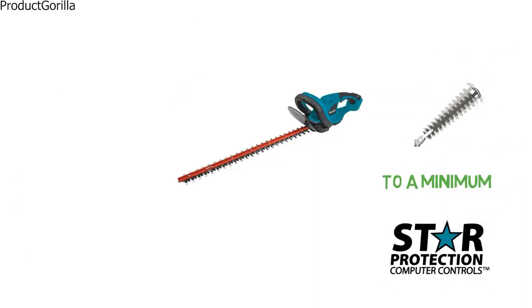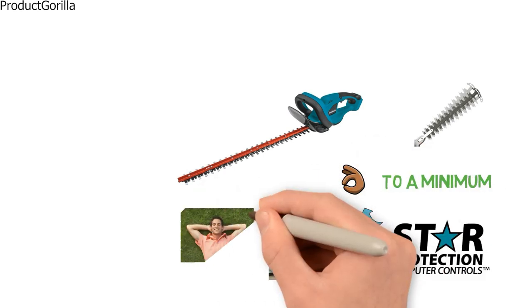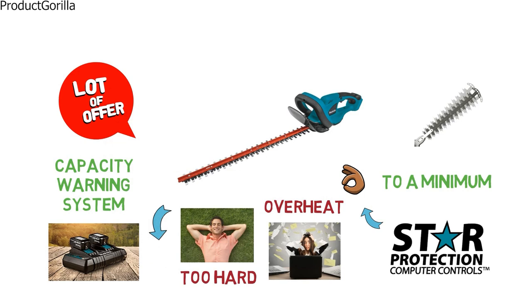This trimmer also has the star protection computer controls that will ensure your trimmer doesn't overheat or overload. Never worry about working your trimmer too hard again. With an 18-volt lithium-ion battery and a capacity warning system, this trimmer has a lot to offer.